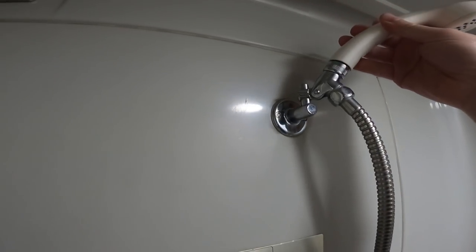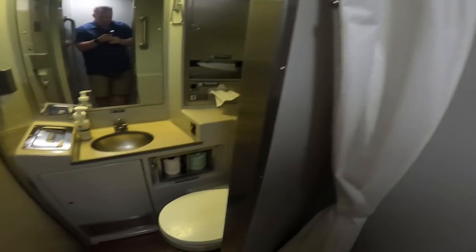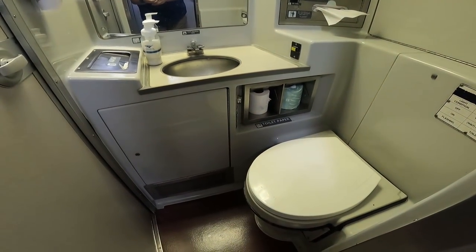We do get asked a lot if there's a line for the shower. I've never seen a line — anytime I've been in there, I've clearly been the first or second person to use it. They also provide soap in a little sealed baggie, just like a hotel, and they provide towels as well. So you don't have to worry about bringing a towel — they've got that covered and will launder it.